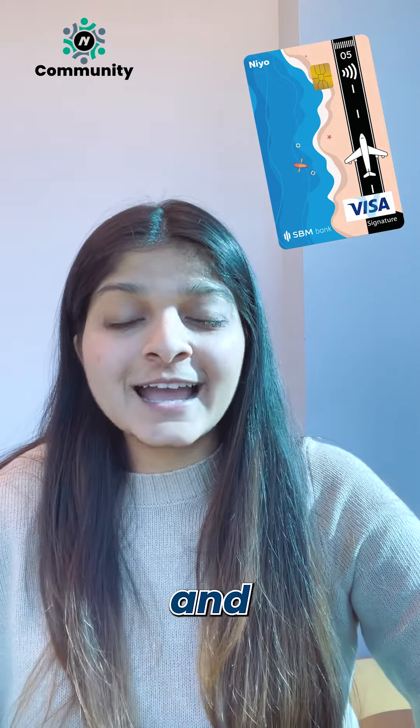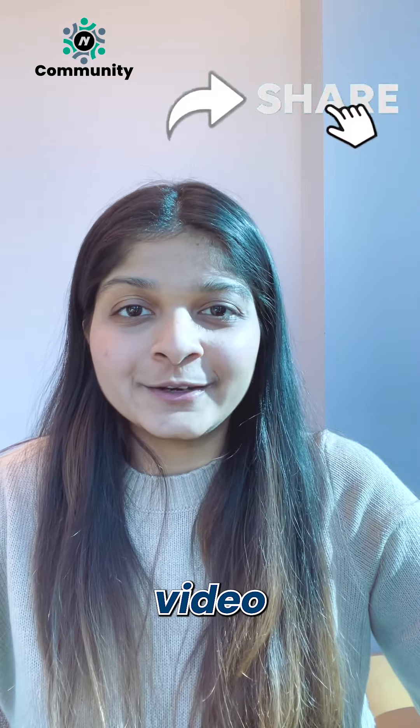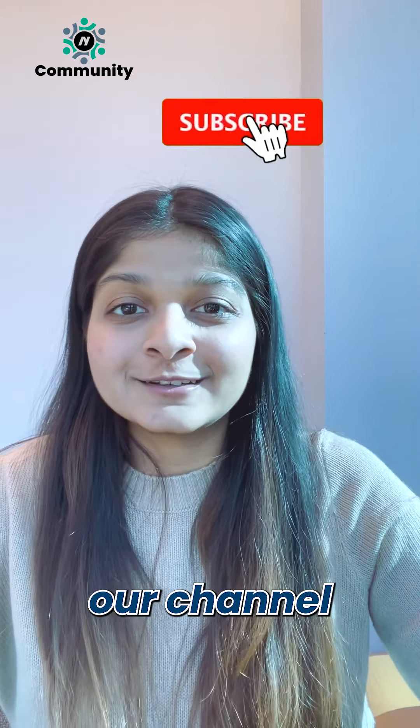That's it, and I hope these tips help you save money on your next getaway. Fly safe and we'll see you in the next video, where we'll be talking about how you should use the money you save to make the most of it. See you then and stay tuned!